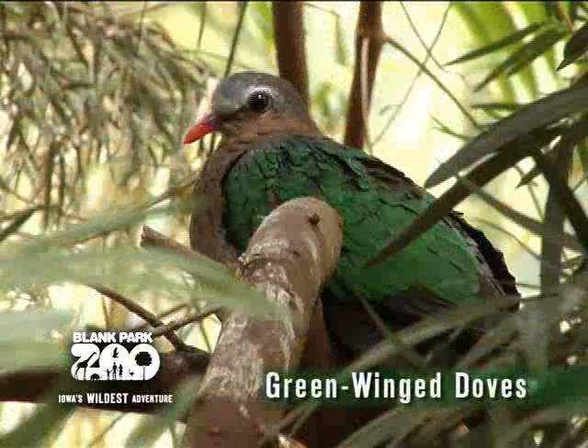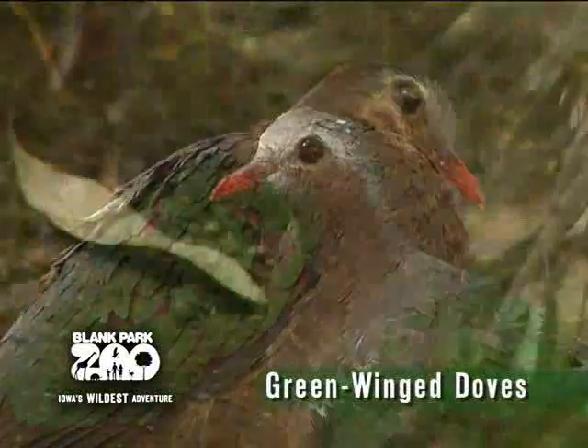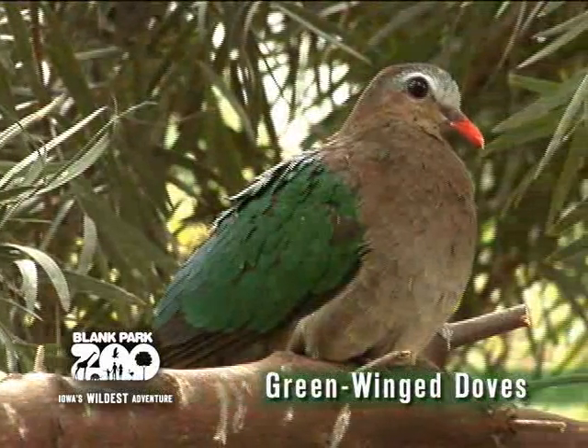Green-winged doves are named for their bright green color on their backs and wings. They can spend a lot of time on the ground looking for fallen fruit, but they are also known for flying long distances and roosting in trees.